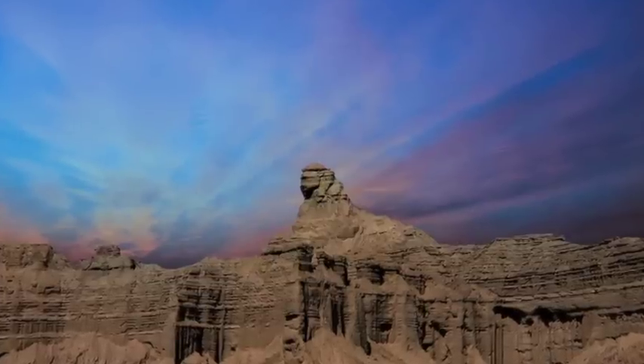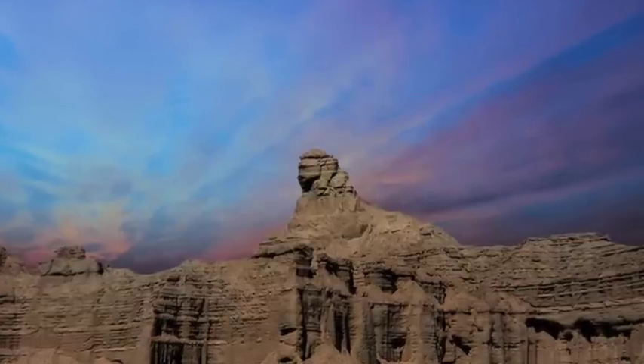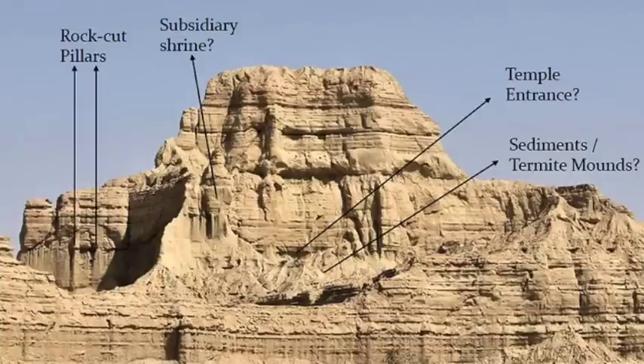A Sphinx in Pakistan isn't as far-fetched an idea as you may have originally thought, especially as it is located next to what has been interpreted as a possible temple site. Misra has looked into the area in greater detail and he believes there is clear evidence of pillars carved into the boundary wall, and he has even located the temple entrance behind a large pile-up of sediment. To the left of the entrance he has identified an elevated sculpted subsidiary shrine. All of this information, when viewed together, points to the structure being man-made — a rock-cut monument with a level of erosion showing that it must be of great antiquity.